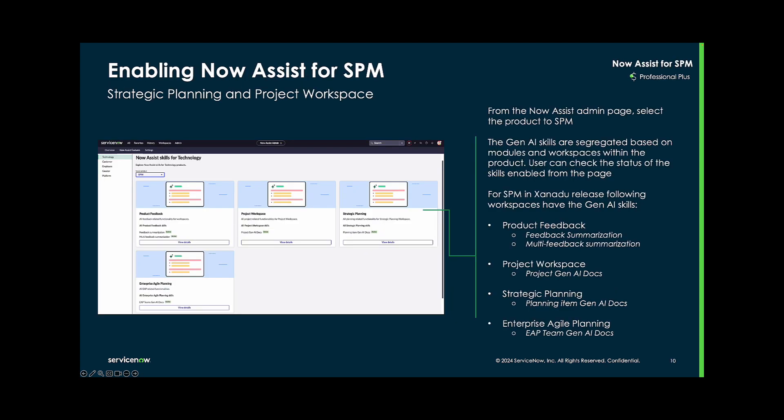To enable Now Assist, users should navigate to the Now Assist admin page and select the Now Assist capability under each corresponding workspace or module to then enable that capability.